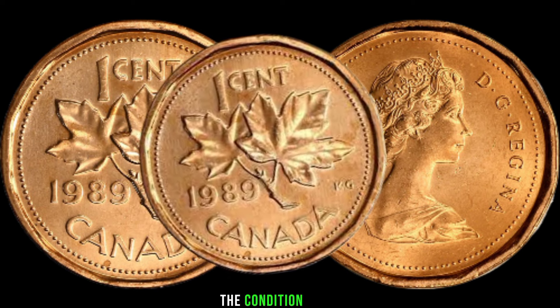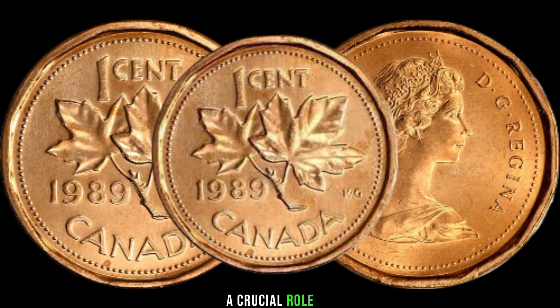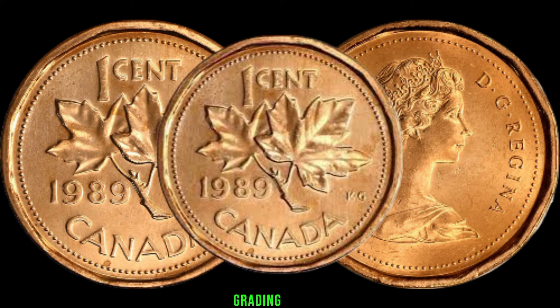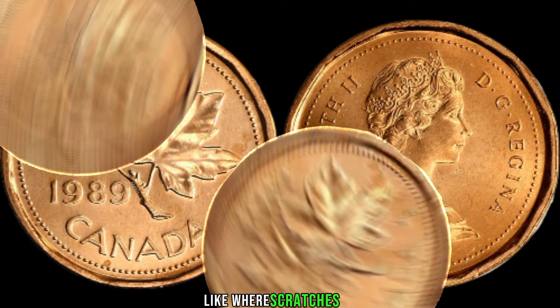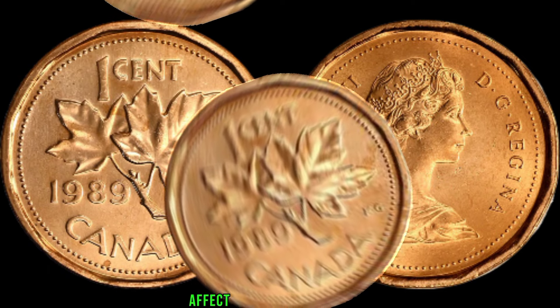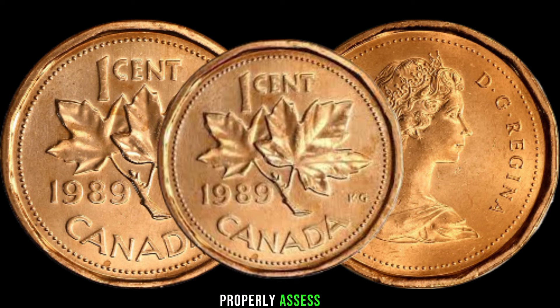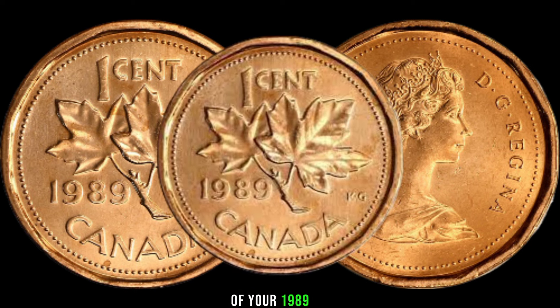The condition of your coin plays a crucial role in determining its value. Discuss the importance of grading and how factors like wear, scratches, or toning can affect the overall appeal. Share tips on how to properly assess the condition of your 1989 1-cent coin.